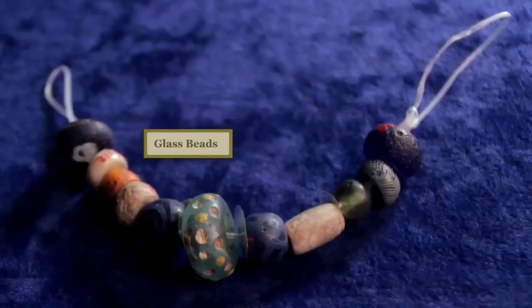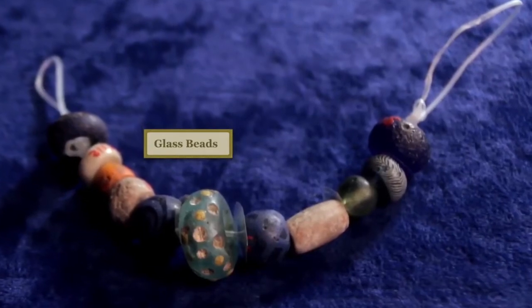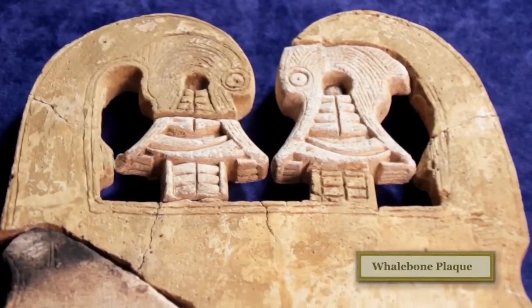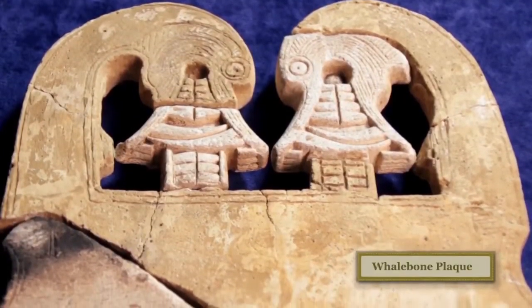Women would also have worn glass beads on a string in the center of the brooches. Women were also buried with other objects such as the whalebone plaque that we can see here, which is a highly decorated and very exotic object that would have indicated the status or wealth of the person it was buried with.